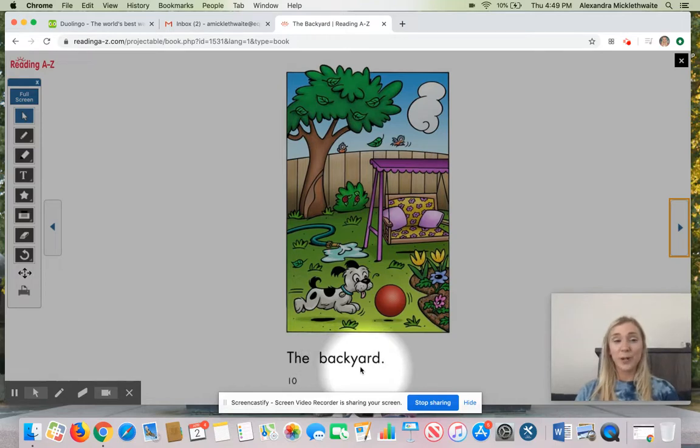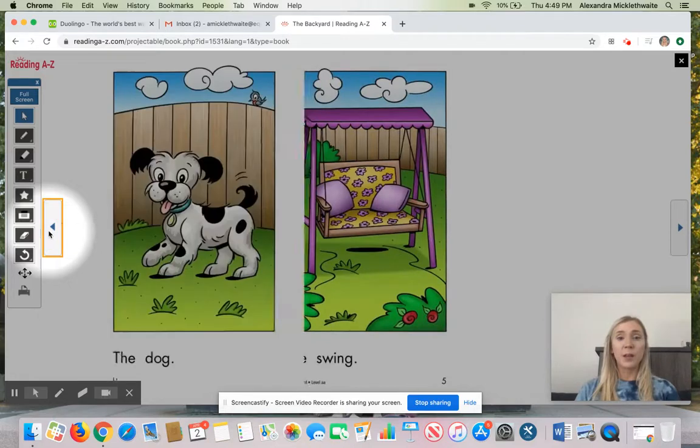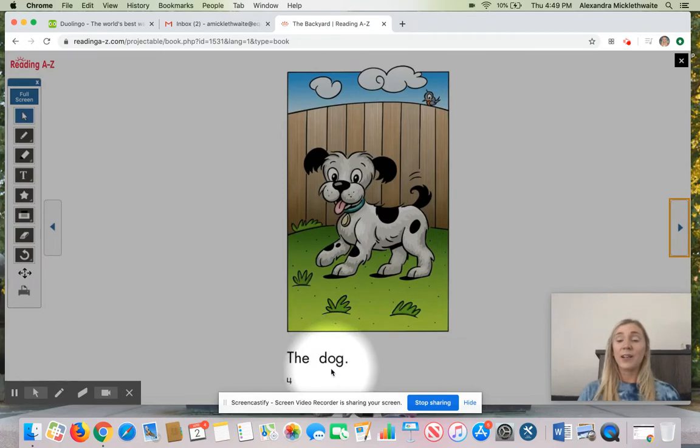The Backyard. Nice job reading with me. Now we're just going to go back to the first page and talk about what happened first. In the book, first they showed us the fence. Then they showed us the dog.